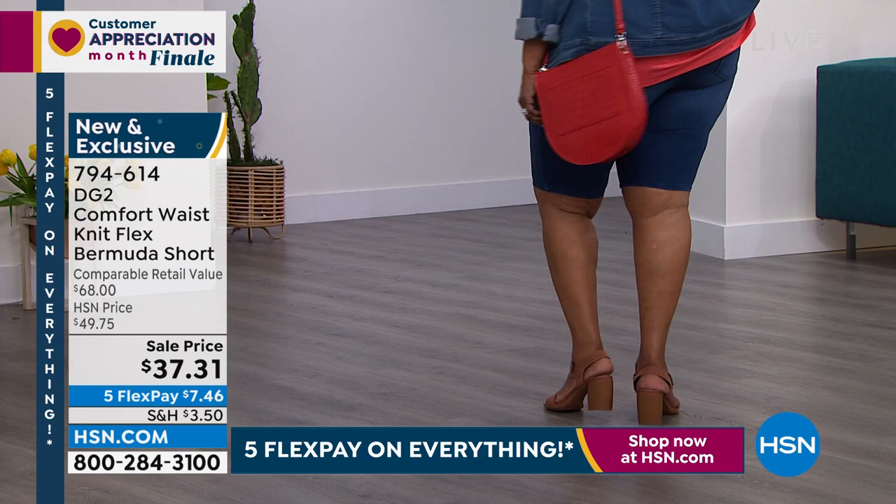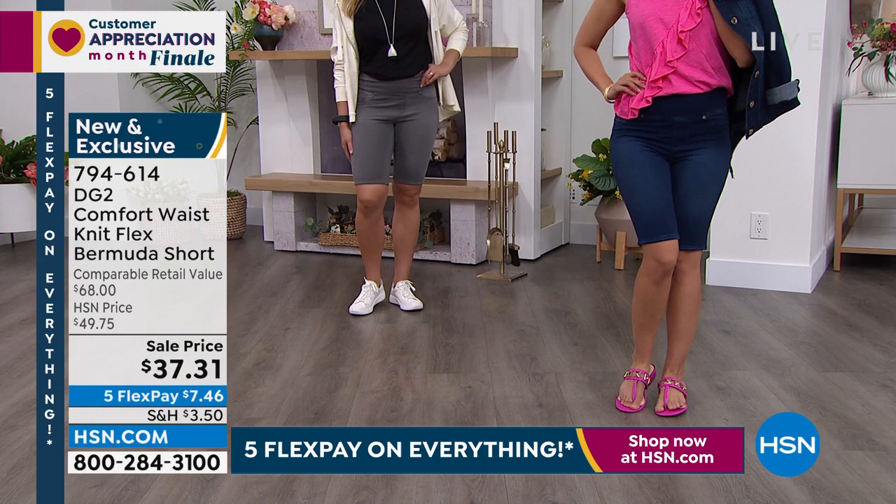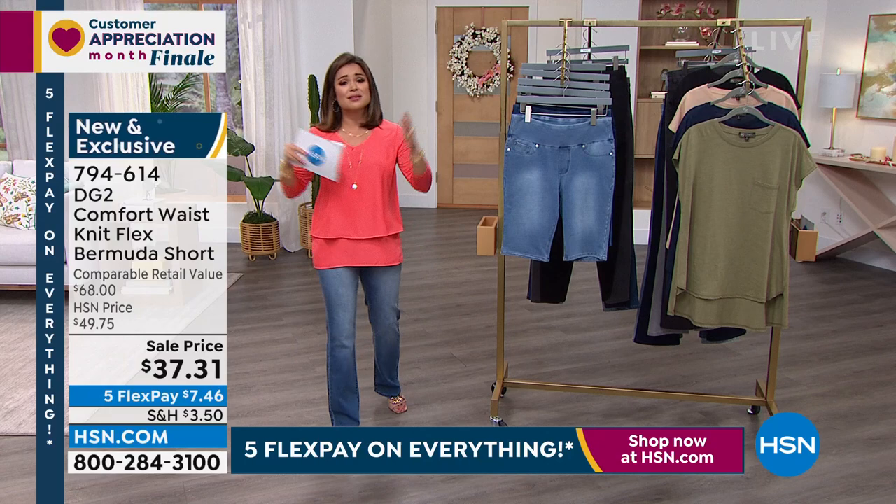Grab it while you can, ladies — this is truly an endangered species. You can't get it again. I almost want people to get it home just so they can feel it, because it is very, very unique. And these prices are incredible. It's all for Customer Appreciation Month — this is the finale. We're with Diane because she, more than anyone, knows, loves, and appreciates you, our shopper, after spending 28 years with you together.